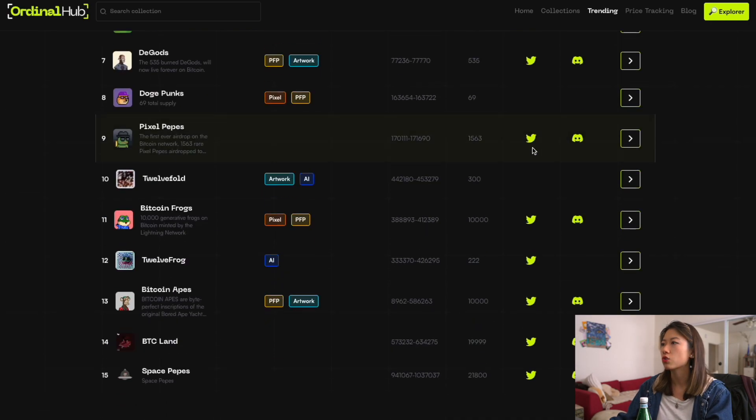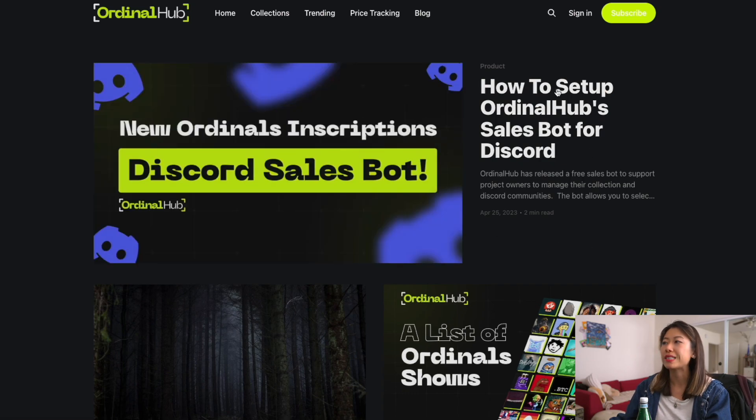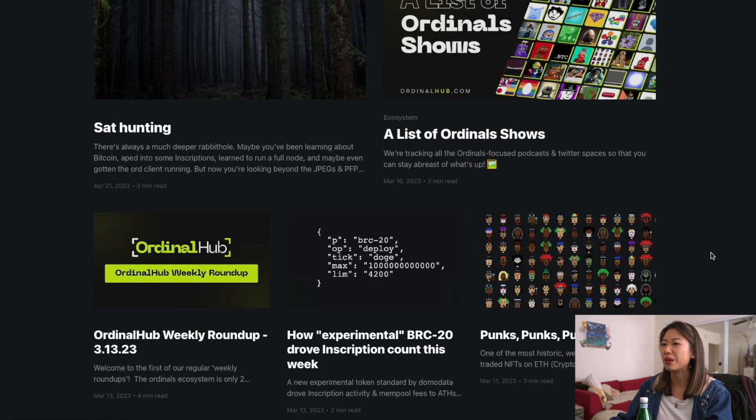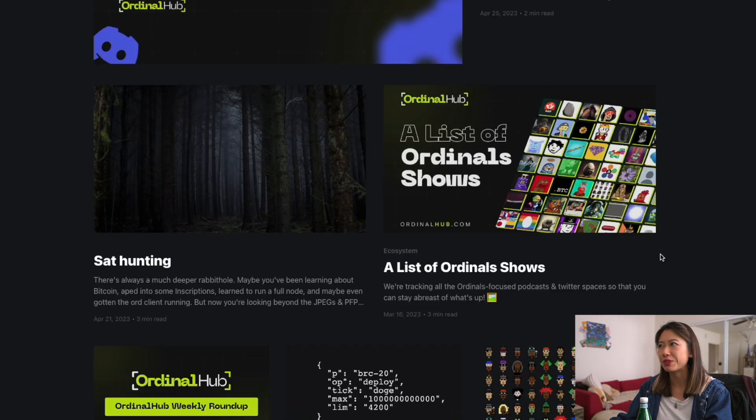There's also a blog where they teach you how to use Ordinal Hub to the full extent, like setting up their sales bot for your Discord, which I might look into later on.